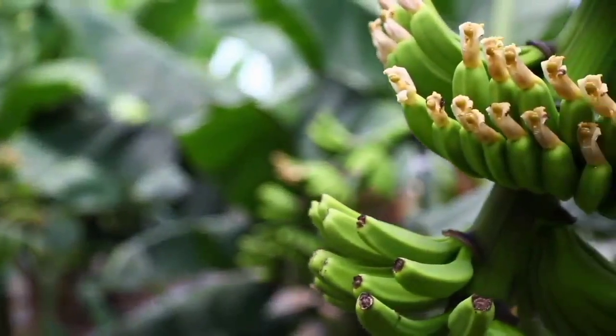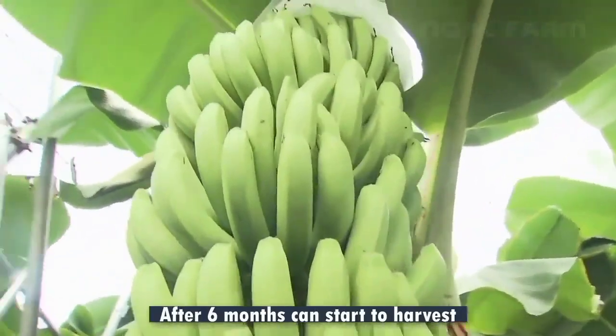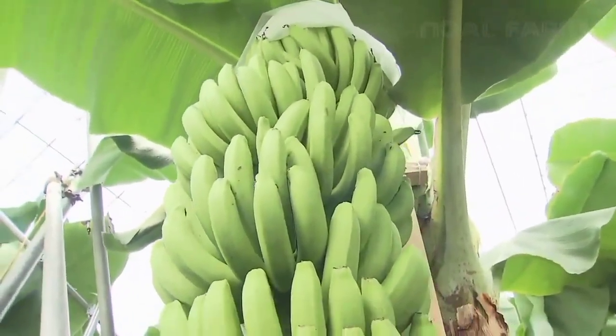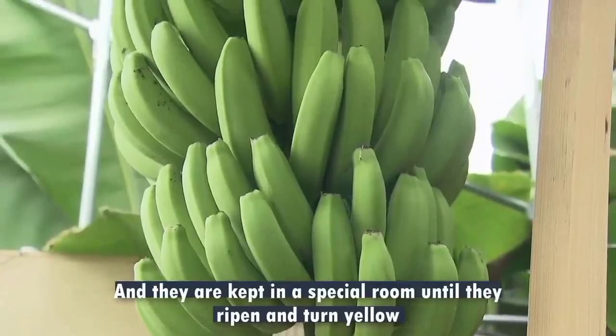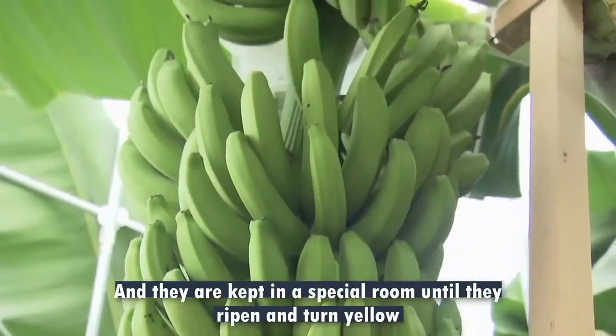After 6 months, they can start to harvest. And they are kept in a special room until they ripen and turn yellow.